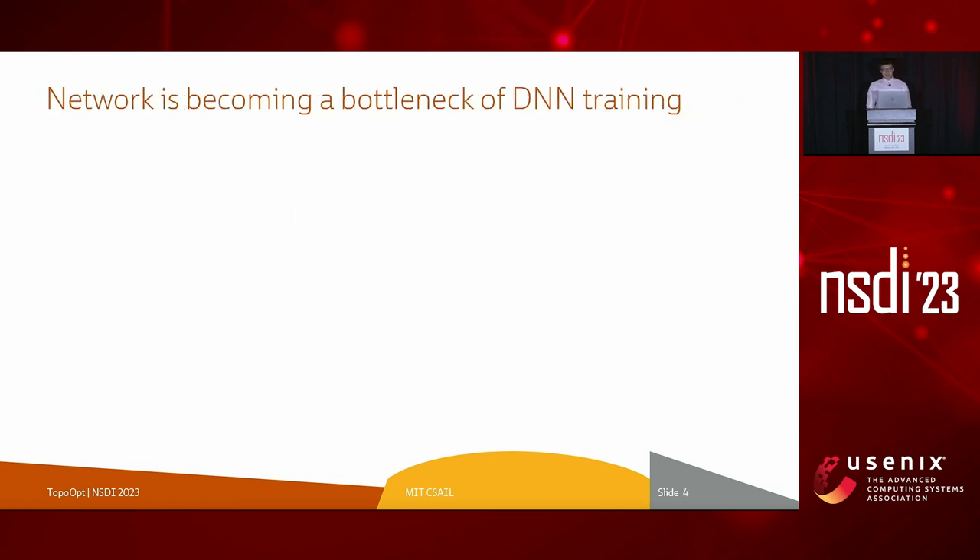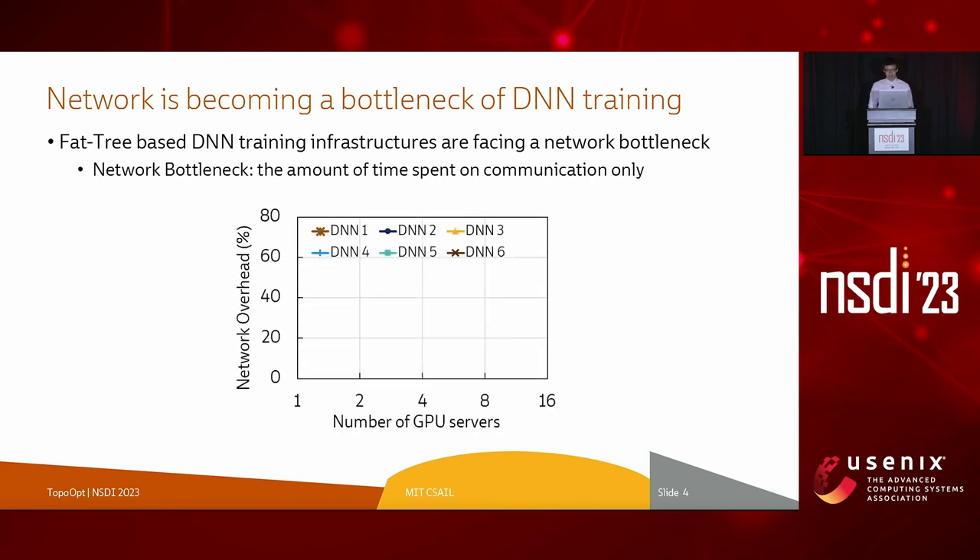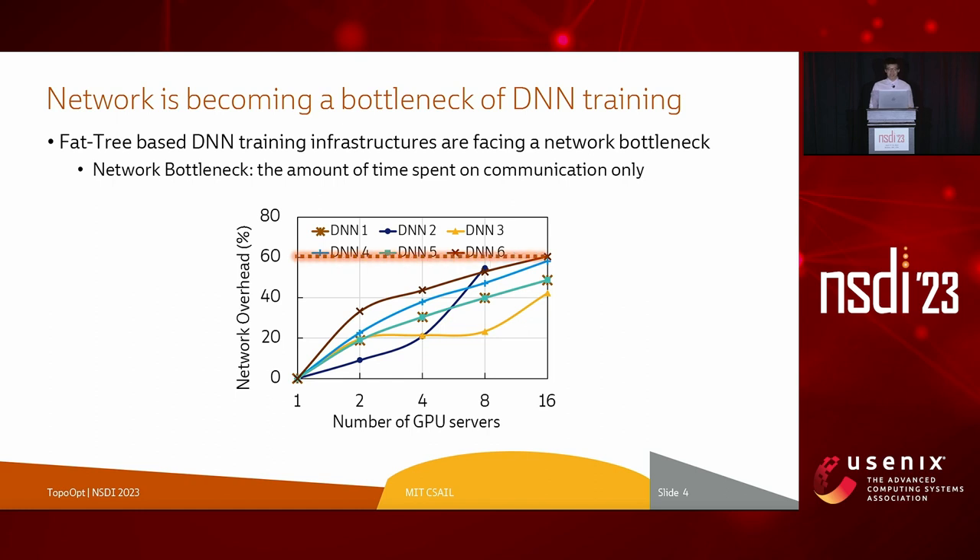We find that today's DNN training systems are facing a network bottleneck. We define the network bottleneck as the amount of time spent on communication only, and we measure the network overhead as the number of GPU servers is increased from 1 to 16 for 6 DNN jobs in production at Meta. The x-axis shows the number of GPU servers, while the y-axis shows the network overhead. As the number of GPU servers increases, the network quickly takes up a significant portion of training iteration time — in fact, the network overhead accounts for up to 60% of a DNN training iteration time in Meta's production environment.